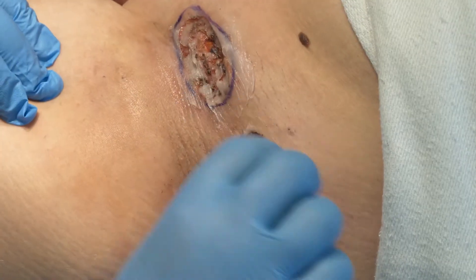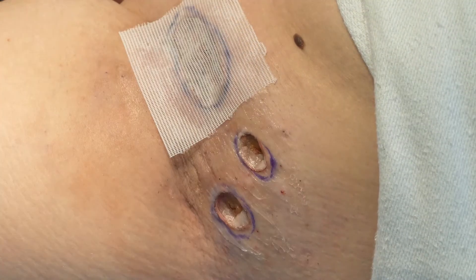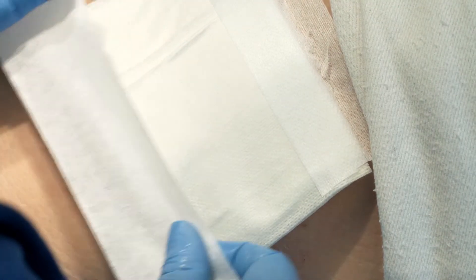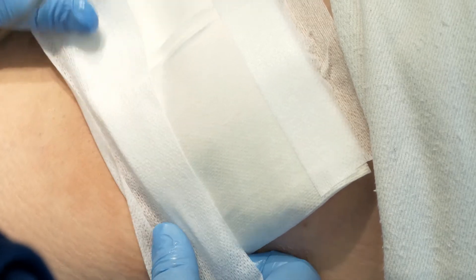At the end of the procedure, an ointment is applied. Then a non-sticky dressing is put on, followed by absorbent gauze and something to stick this in place, or a wrap of woolen crepe bandage, depending on where it is.